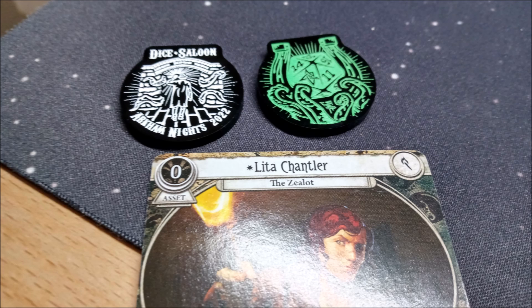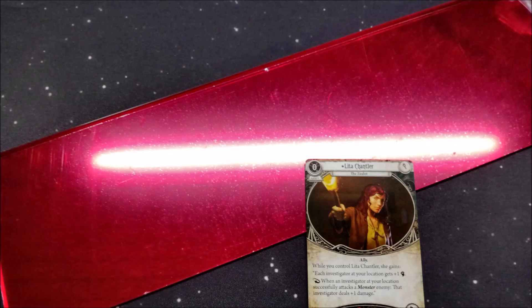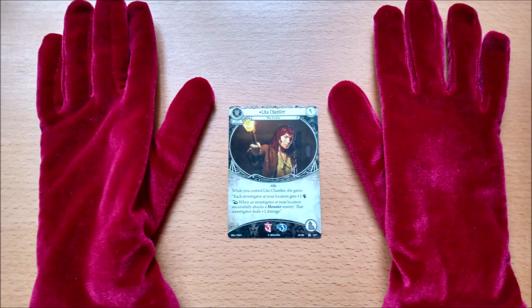Speaking of limited editions, they were working on the designs for the commemorative token for the Dice Saloon in Brighton's Arkham Knights event — fancy! We took down our copy of the Scarlet Keys so their designers could get a good look at the campaign to draw some inspiration for their campaign-specific Doom tokens. Let us know in the comments below if they should use the red mirrored acrylic for the Scarlet Keys tokens. You just need the outline of some shiny red gloves — that's it! Totally iconic, right?